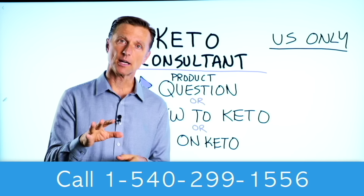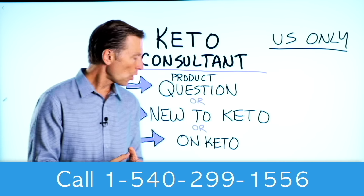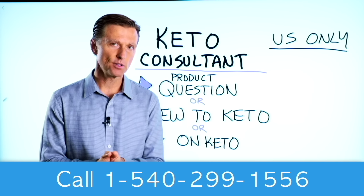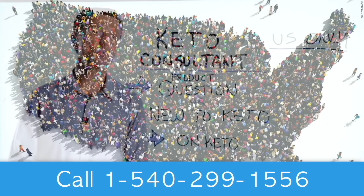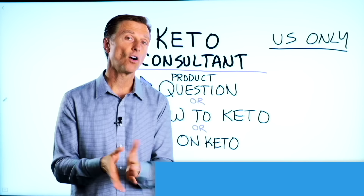Thanks so much for watching. Before you go, if you have a question about a product, or you're new to keto and want to know how to begin, or you're on keto and need to debug because it's not going smoothly, I have a keto consultant standing by to help you. This is just for people in the U.S. — I put the number down below so you can call and get some help.